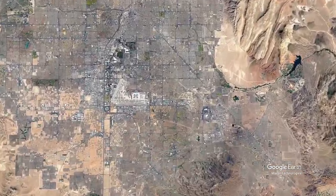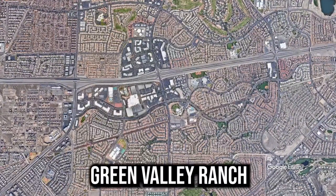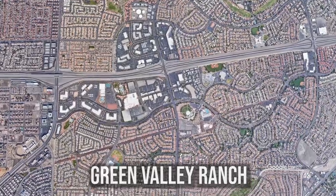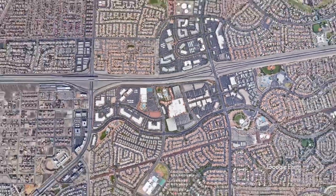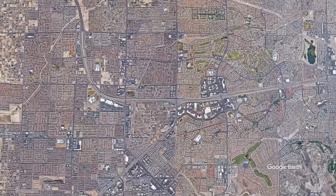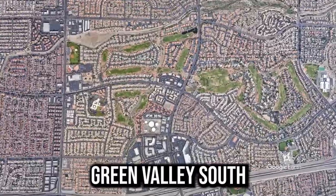To give you some perspective on where this is on the map, when we zoom in you can see the Green Valley Ranch area, and the video we're sharing does show this area right here. From there, we're going to zoom back out and head on over to Green Valley South.